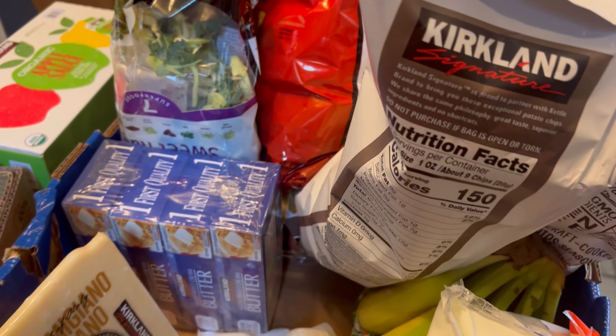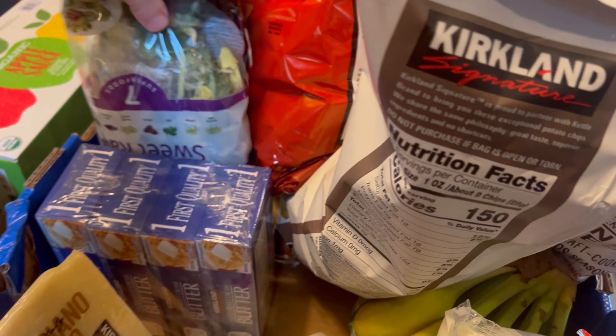Butter, because we bake a lot. These are on sale and it comes with two. They're pretty big but we do eat each one with a meal — I got two of them and they were like five dollars for both, so it's a pretty good deal.